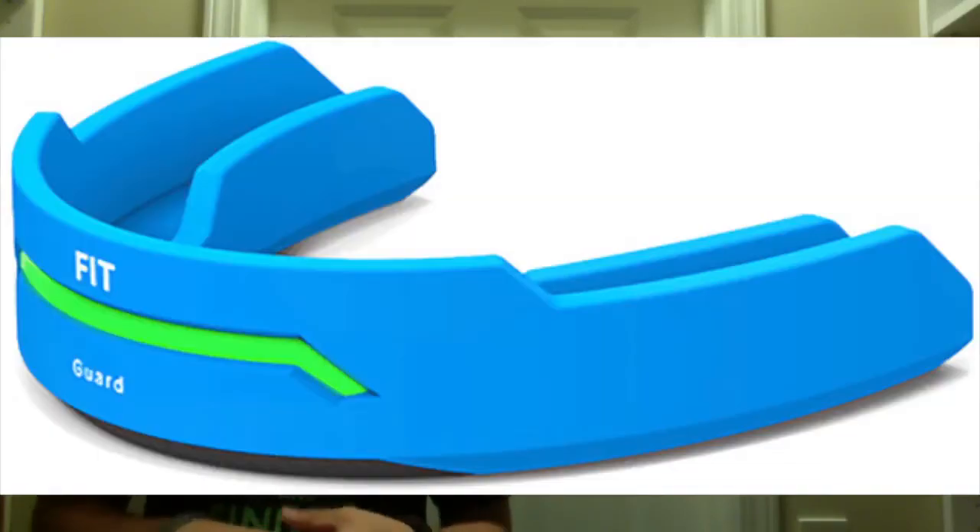Mouth guards have a distinct advantage over external helmet sensors because they're actually in your mouth and have a little more accuracy — they know how your head moves. There are two that I know about: one is FitGuard, the other is i1 Biometrics. FitGuard has a disadvantage because the front has an LED strip which will glow green, red, and I think yellow.